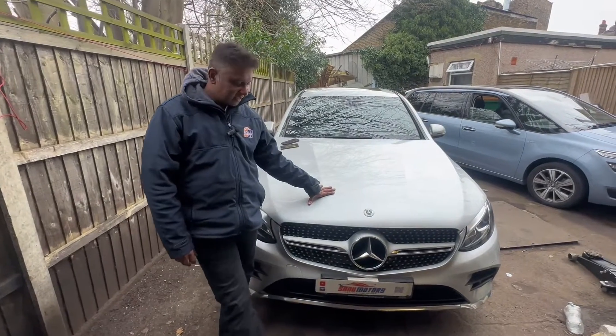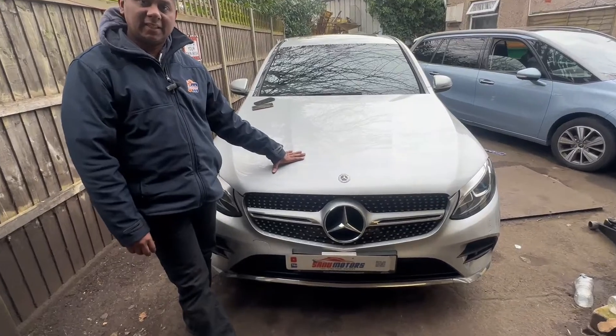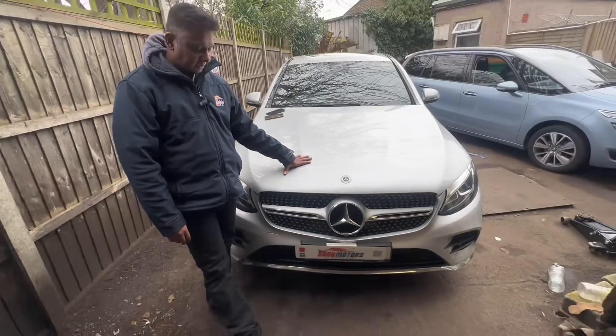Welcome to the channel. I'm Charlie. This is a Mercedes GLC 250, 2017 model.